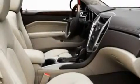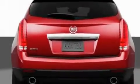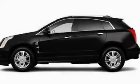Memory settings for the driver's seat positions let you recall your favorite position with the push of one button. Additional features include a navigation system, a DVD player, a leather-wrapped steering wheel, aluminum wheels, an illuminated driver's side vanity mirror, a low tire pressure indicator, a sunroof, and an anti-theft protection system.